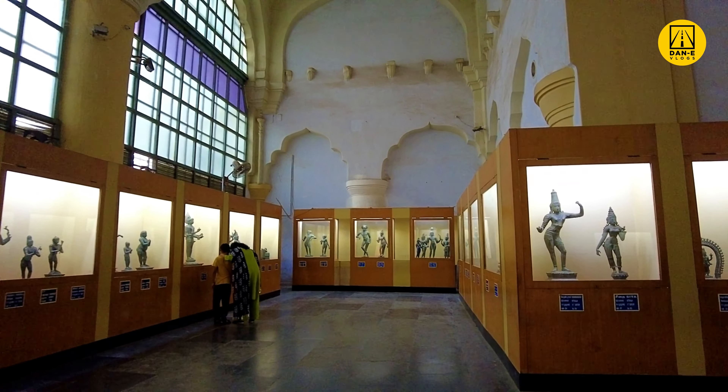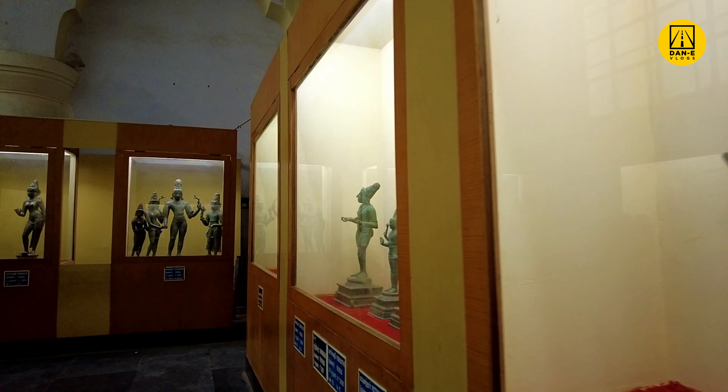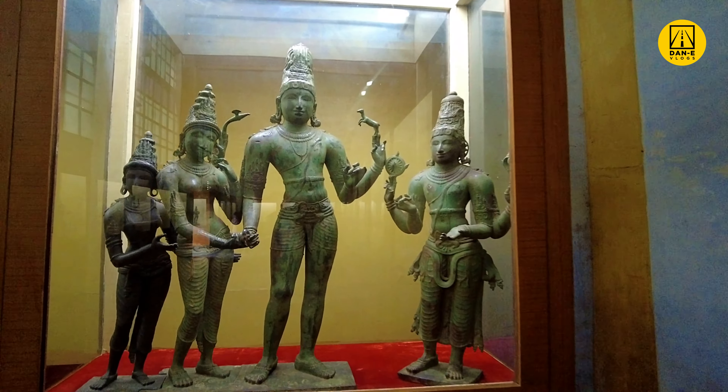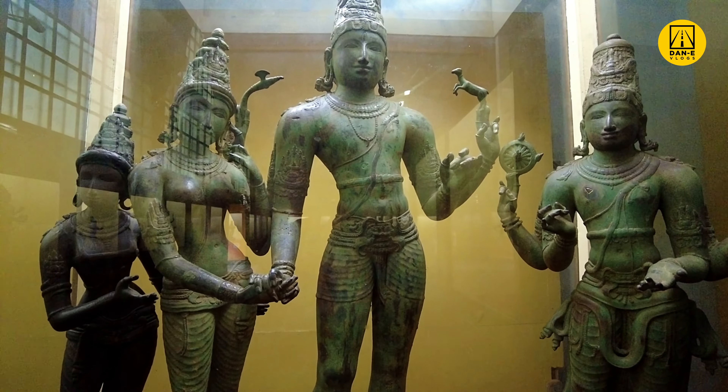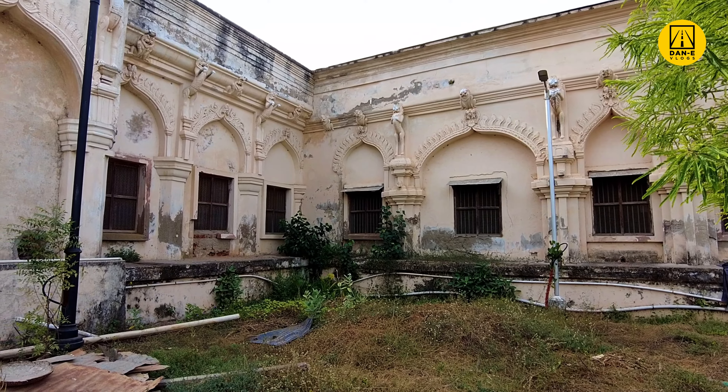The State Department of Archaeology protects the important monuments in the palace complex, such as the Arsenal Tower, Bell Tower, Darbar Hall of the Marathas, and Sadar Madhi. Tanjavur Palace, with its architectural beauty, reflects the Marathas and Nayaks' patronage towards art and culture.